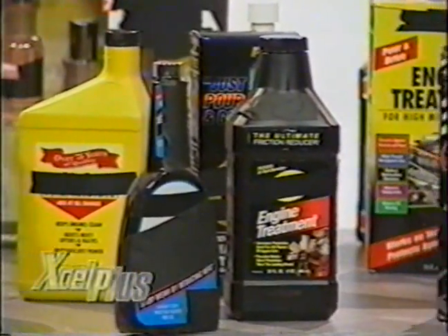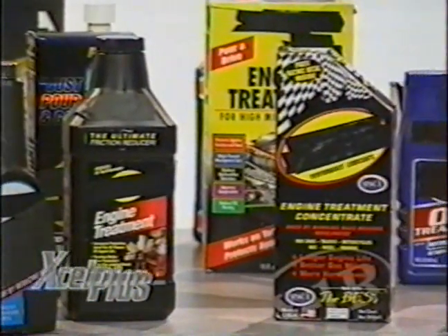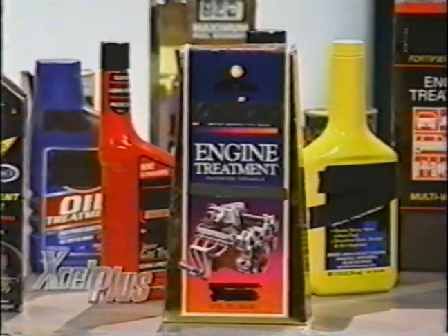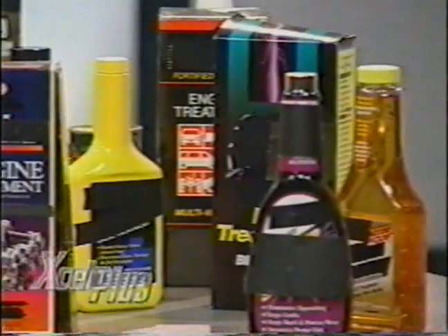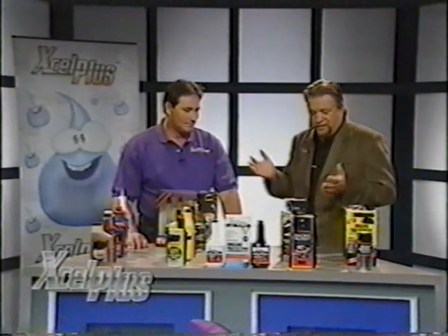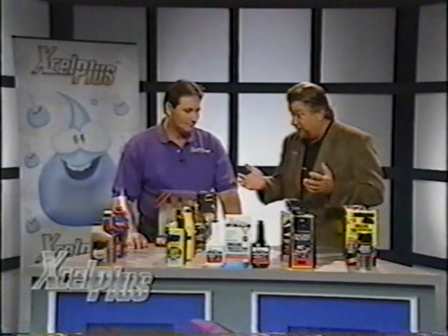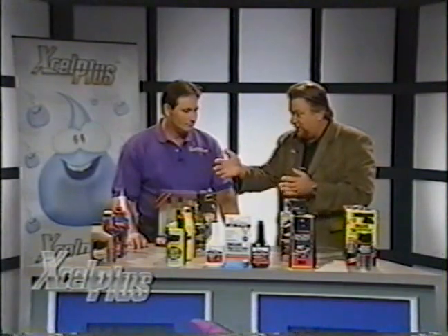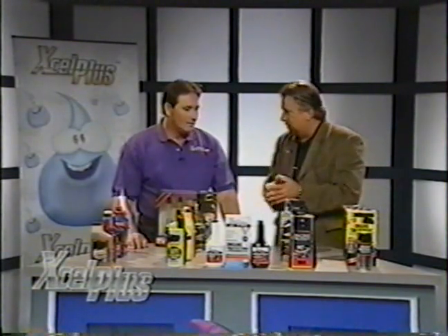Do all these engine and gas treatments have you wondering what to buy? Let's have Bill from XL Plus explain what the others contain, what they do, and don't do. I feel like I'm in a store now — this is a lot of stuff. I see we have our hero product here, but briefly tell the folks: what is this? What's this all about?